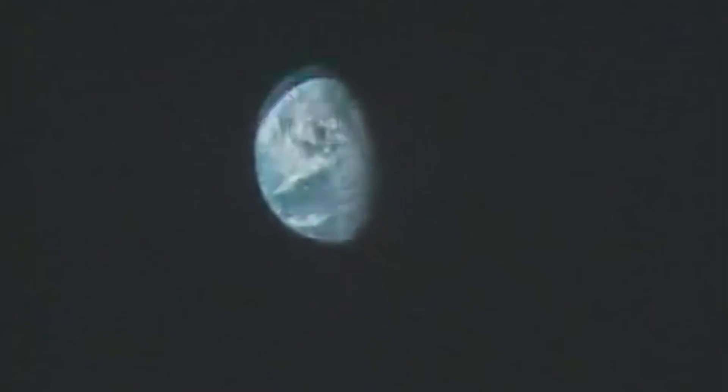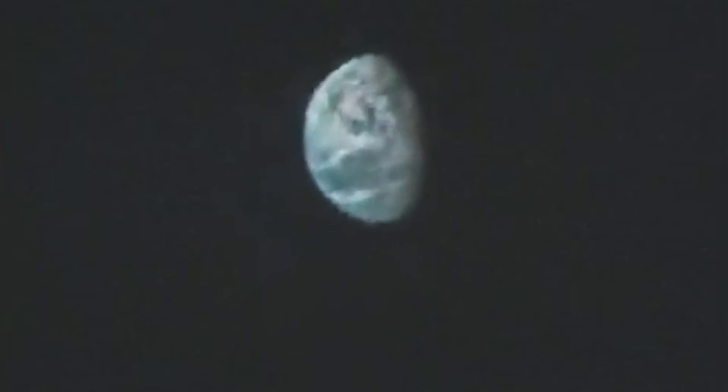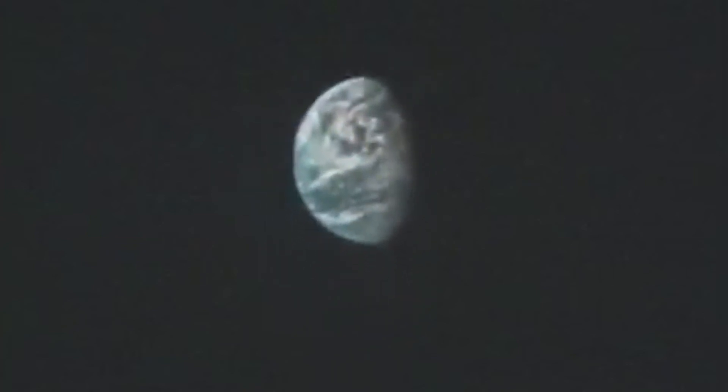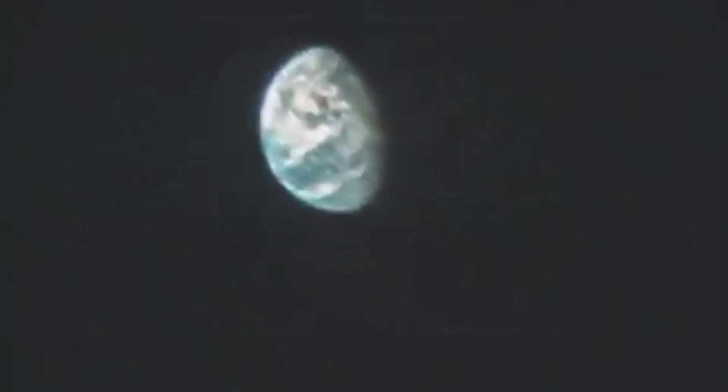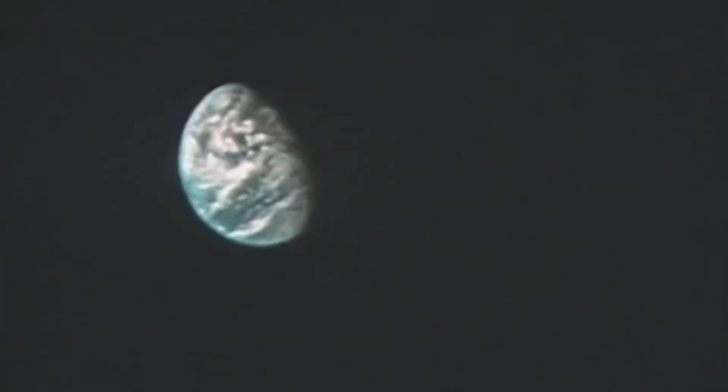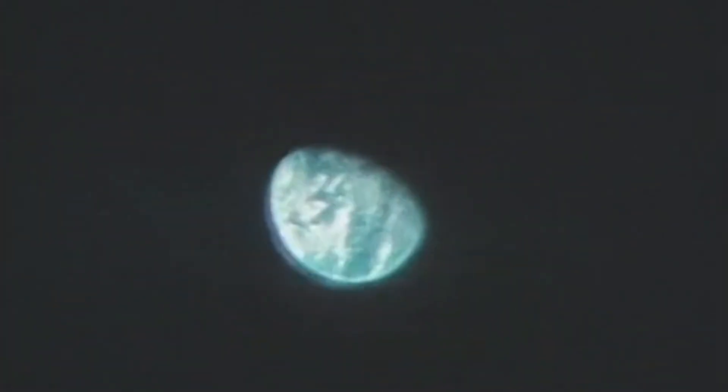Nearly one hour and 40 minutes after it began, the crew of Apollo 11 concluded the telecast. Before signing off, Commander Armstrong — himself an Eagle Scout — passed along special greetings to a large gathering back on Earth. He said: That's the Earth, and we have a very good view of it today. There are a few more cloud bands than yesterday, but it's a beautiful sight. And I'd like to say hello to all my fellow Scouts and Scouters at Farragut State Park in Idaho, having a national jamboree there this week. Apollo 11 would like to send them best wishes.